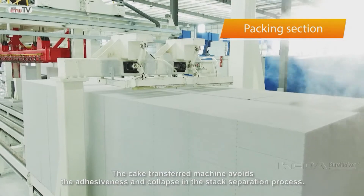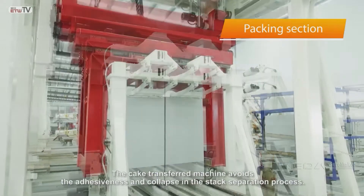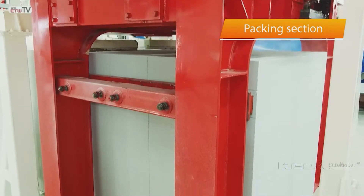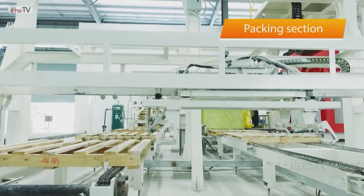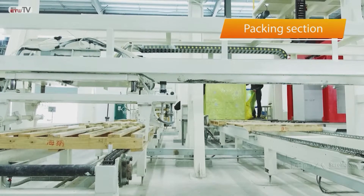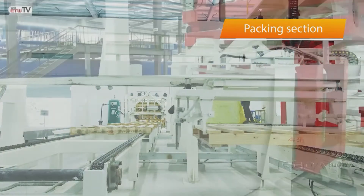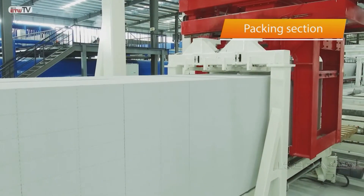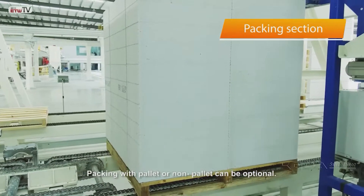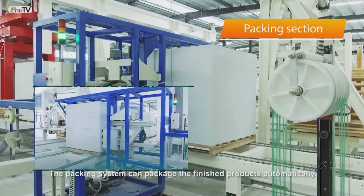The cake transfer machine avoids the adhesiveness and collapse in the stack separation process. Packing with pallet or non-pallet can be optional. The packing system packages the finished products automatically.